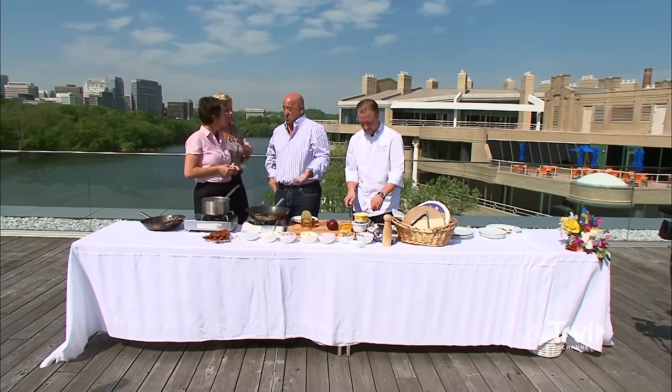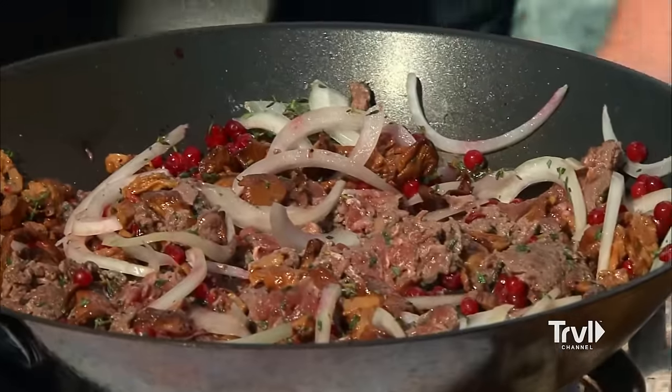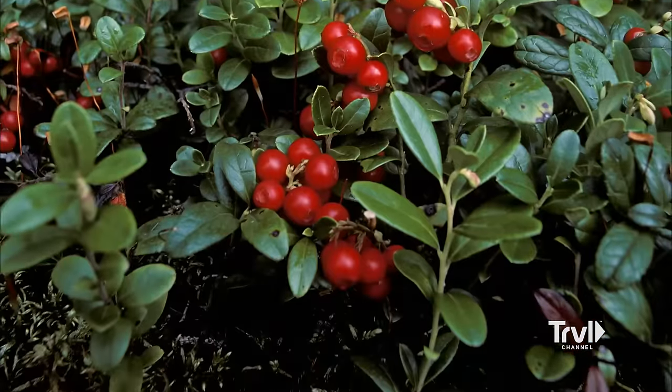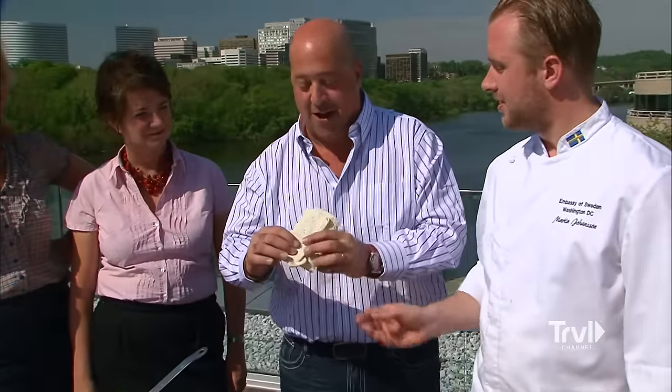Resident Chef Martin Johansson has handcrafted a traditional Swedish spread, including blood pudding and reindeer. Reindeer meat is low in fat and high in protein. It's served with lingonberries, a popular wild berry that grows all over Scandinavia. And who knew it came in a little Swedish burrito?